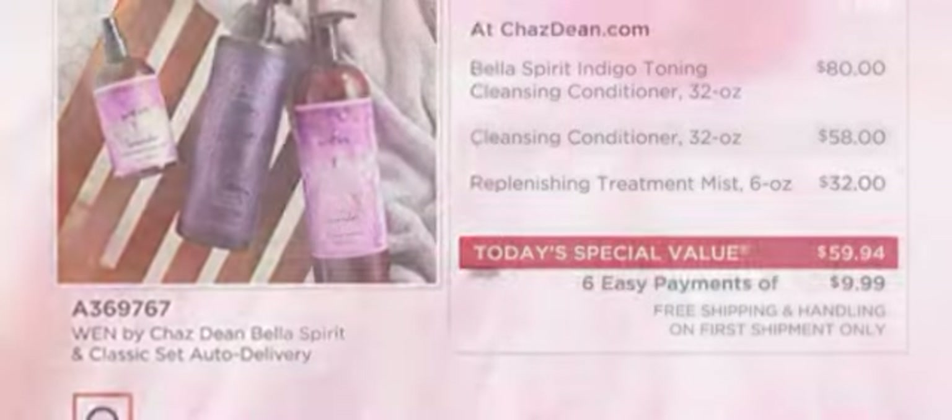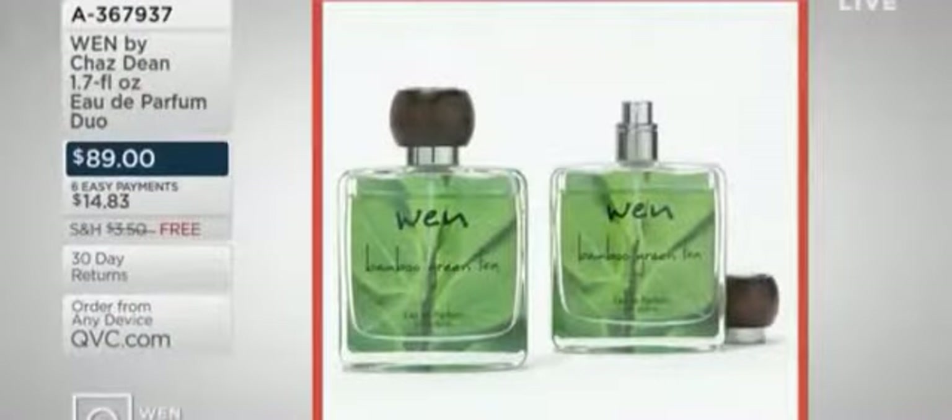Still to come this hour: Chaz is going to bring us a BOGO — we've never done this before. His giant 1.7-ounce eau de parfum, six easy payments of $14.83. Normally one is $89, so the fact that you're getting two for $89 is incredible.